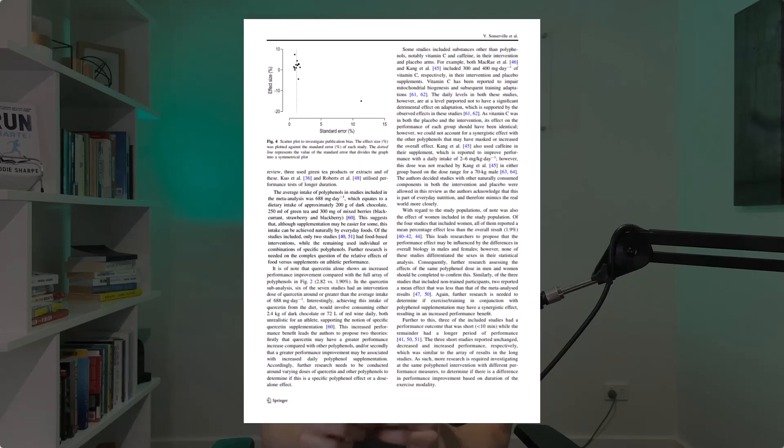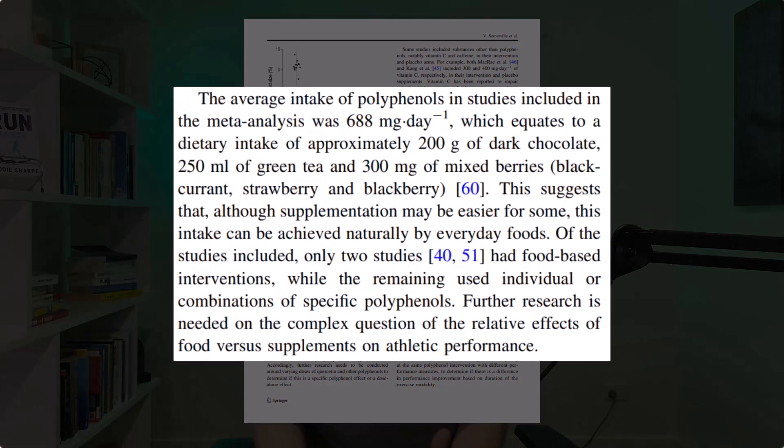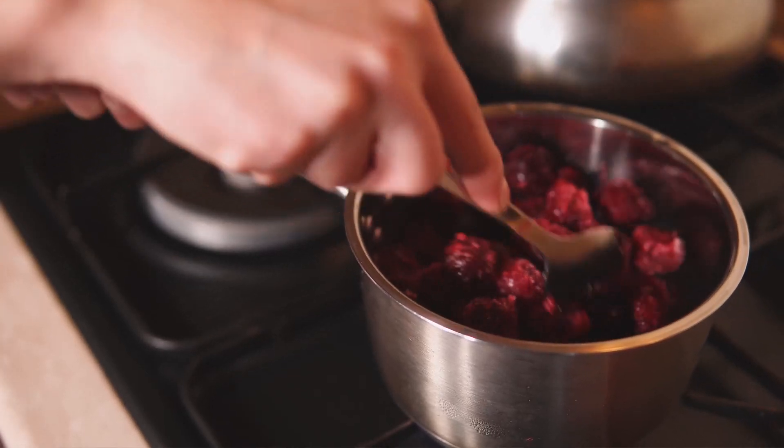In that larger study, the average intake of polyphenols to get these benefits was 688 milligrams per day, which equates to 200 grams of dark chocolate, 250 mils of green tea, and 300 milligrams of mixed berries. Even searching through my pantry, I found my girlfriend's favorite chocolate — which after doing this research I'm going to be stealing a lot more of — and it contains dark chocolate, cranberries, and raspberries. Keep in mind that polyphenol concentration may depend on the form and how it's processed.